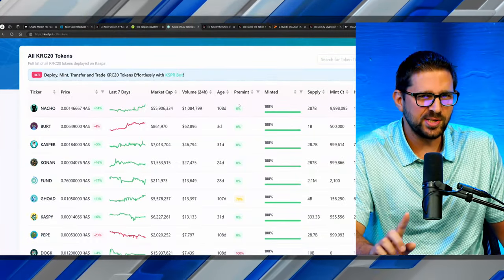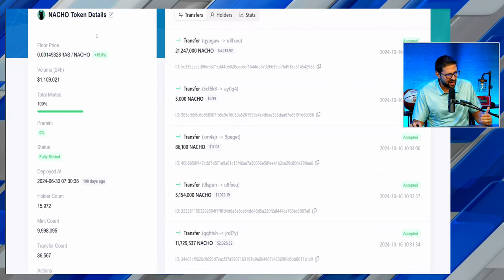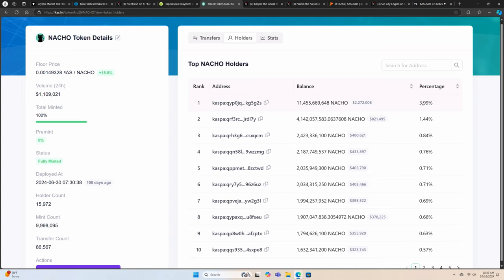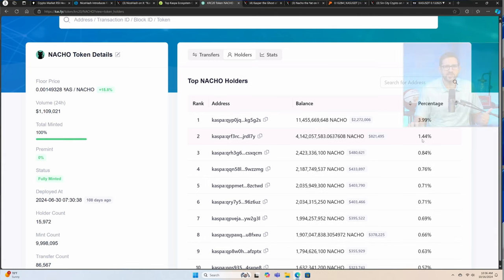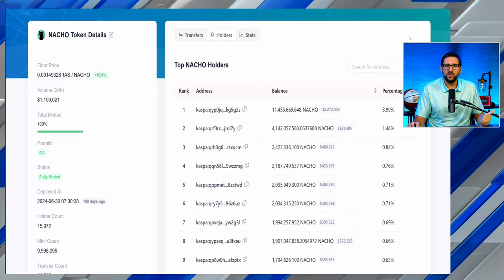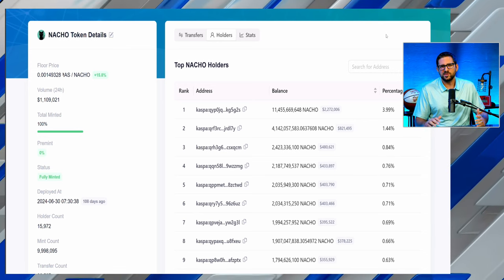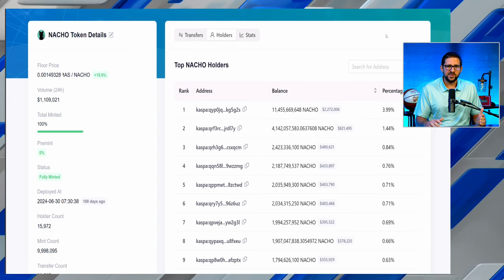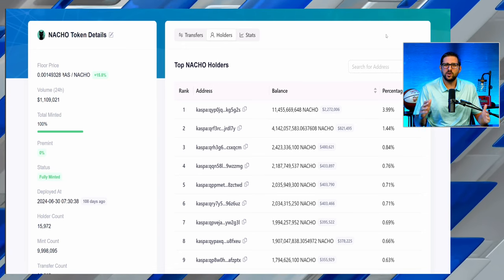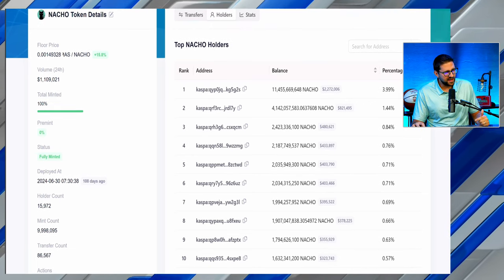Big shout out to the Nacho team — they're already getting exchange listings, which we'll share in a minute. If you haven't seen it, check out kas.fyi. You click on the token, then on holders, and you can see just how decentralized the holdings are. The top wallet holds 4%, which I believe is an exchange wallet, and everything else is under 1%. This matters because it's less risk of massive whales dumping on retail. Meme coins always have 50–70% corrections, but that's far less likely with a distribution like this versus coins where top wallets hold 5–6%.